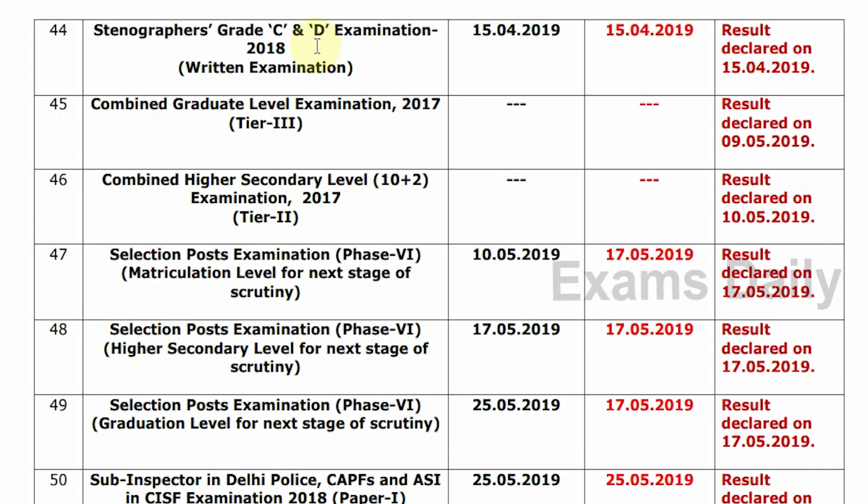The table covers four columns: first is Examination, second is Tentative Date, third is Confirm Date, and fourth is Update Status.